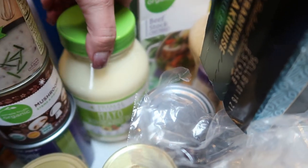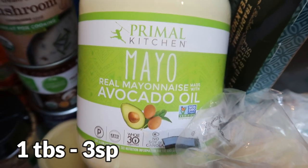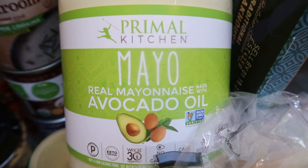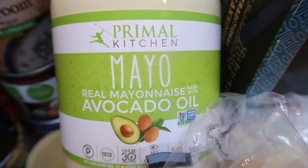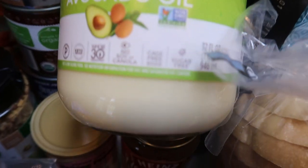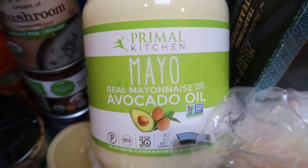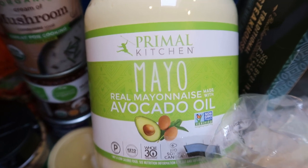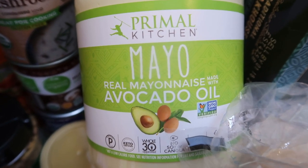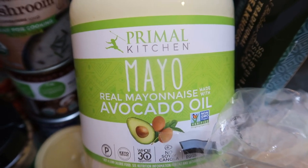I was so excited because last time I was completely bummed that Costco didn't have my Chosen Foods avocado oil mayonnaise. Well, they've switched brands and are now carrying the Primal Kitchen avocado oil mayo. This entire 32-ounce container was less than $9 — a very tiny jar is $9 at the store! I hope this one is just as good. Let me know down in the comments your thoughts on Primal Kitchen versus Chosen Foods.